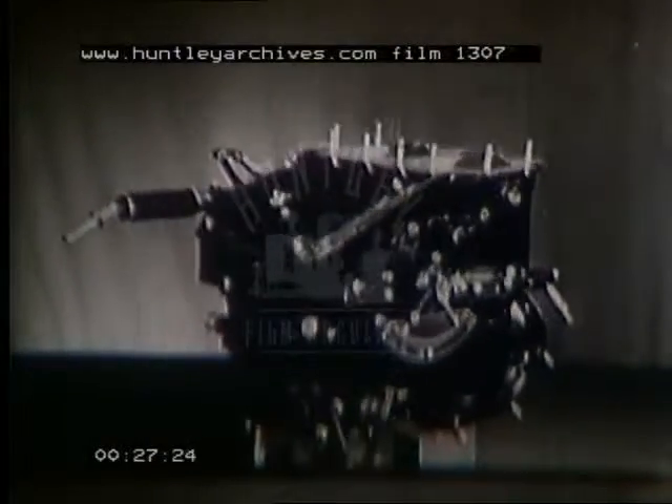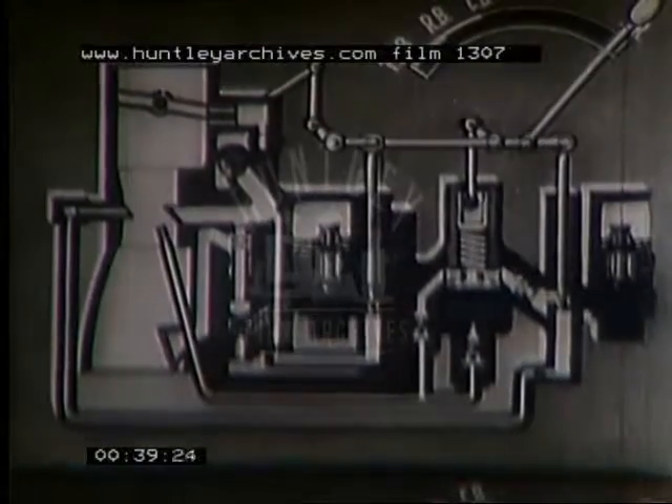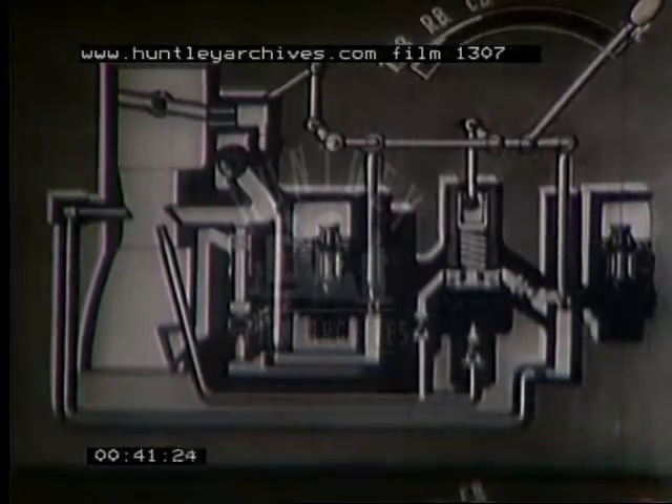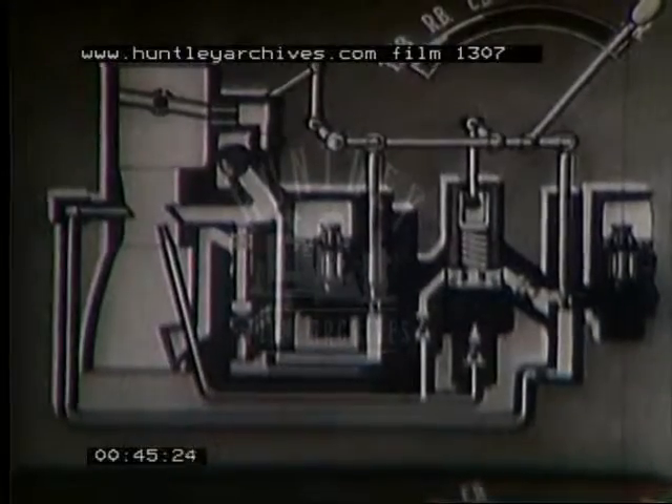On Bristol engines we use master control carburetors. We are now going to show you diagrammatically what happens inside one of these when the throttle is progressively opened. In principle this is the same for all types. We will assume the aircraft to be on the ground with the engine running and the throttle lever in the slow running position.